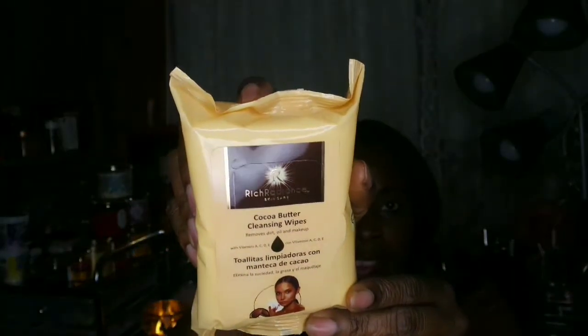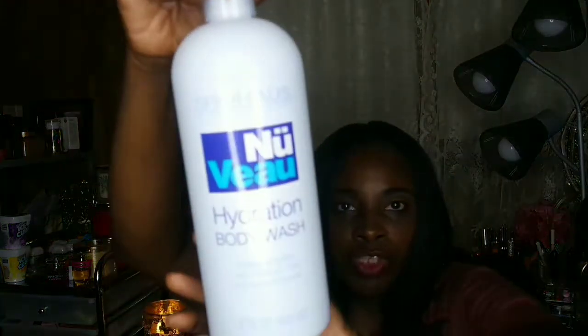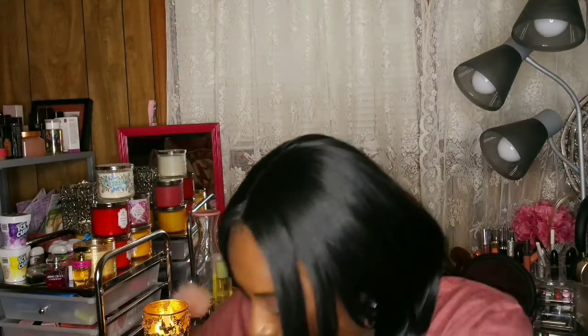I picked up one of the Rich Radiant cleansing wipes, similar to the mask I showed, just to try it out and see how it is. I also got another thermal conditioning cap for my hair when I wash my natural hair. I picked up another three-minute defense leave-in treatment, and I also picked up this big bottle of Nuva hydrating body wash — it smells so good and they only had one.